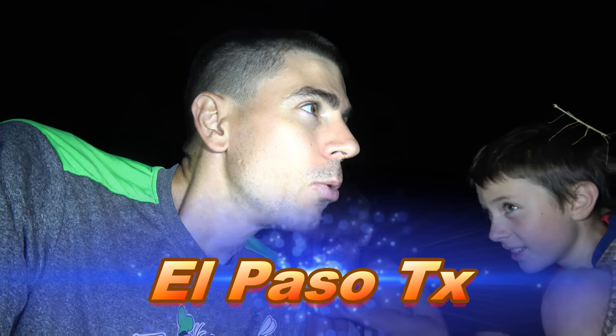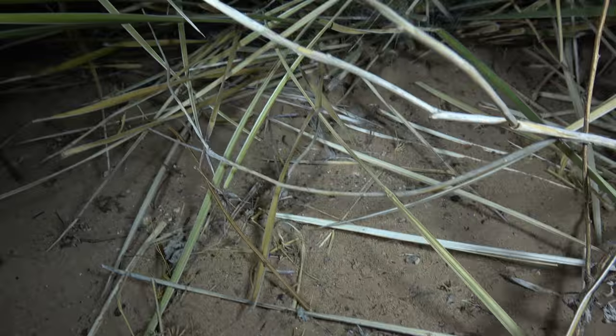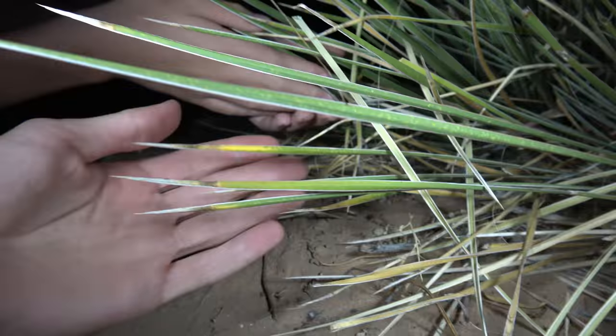We're in El Paso right now. We drove 200 feet from the campground and there was a snake crossing the road. We got a gopher snake here - Matthew, reach in there and grab him, move those spikes out of the way.